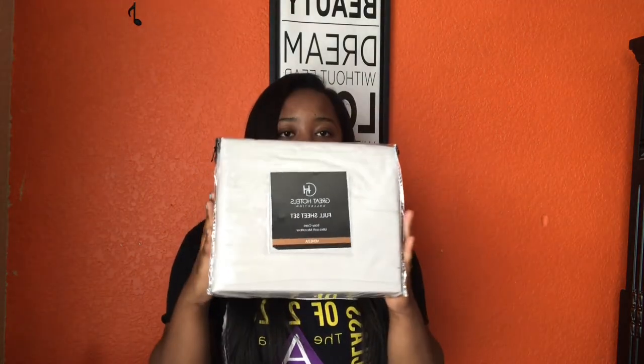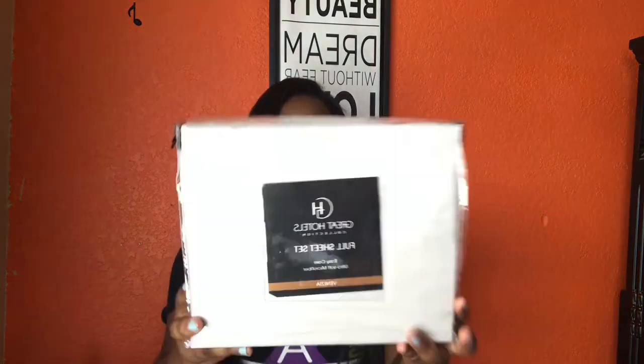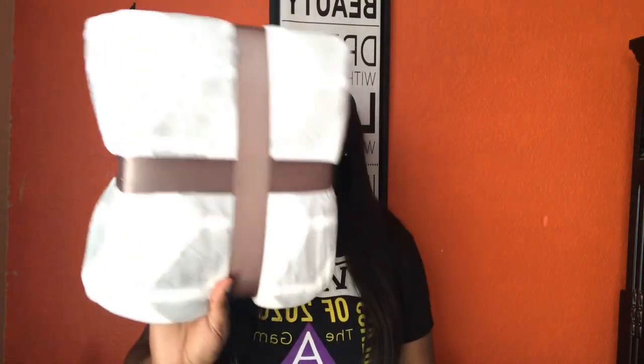Next thing that I purchased from Bells was these sheets. They're just plain gray sheets and they were $40 but I think they were on sale for $29.99, and I got them on tax-free weekend. I also got from Bells this throw blanket — it's really soft, gray and white. This was $30 and it's going to be on my bed as well.